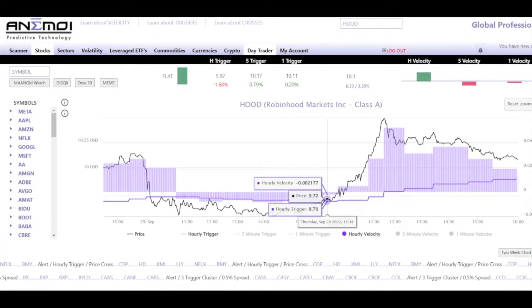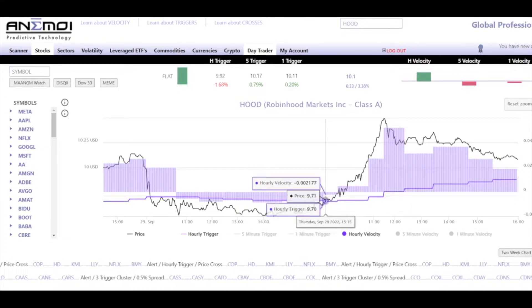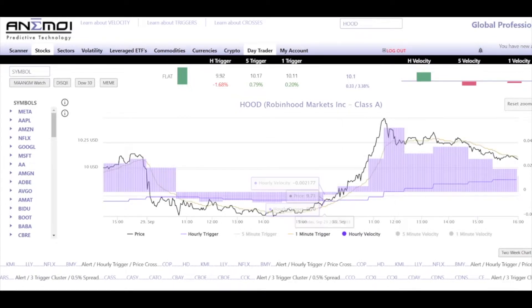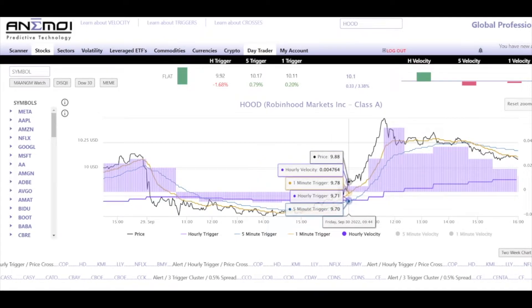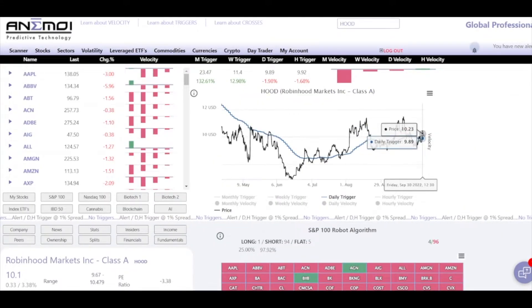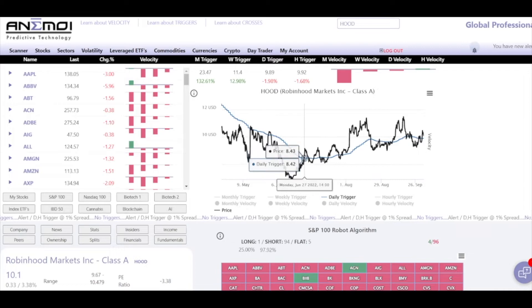Here's where we got the first break, but I'm not ready to take a long yet because I need to see the hourly velocity flip positive. Right here is where the hourly velocity flips positive, and we also get the one minute trigger crossing the hourly trigger and the five minute trigger crossing the hourly trigger — price at $9.88. Remember, we had the daily trigger at $9.89 — that's a really big acceleration level. I love to buy breakouts above the hourly trigger. You got from $8.43 to $9 — that's a pretty nice move.